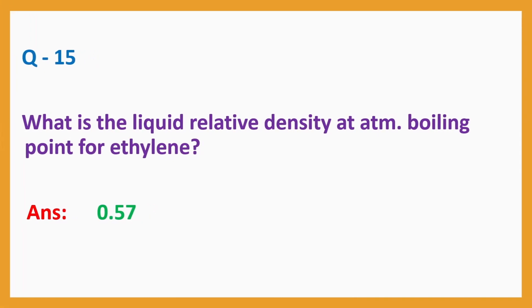Question number 15: What is the liquid relative density at atmospheric boiling point for ethylene?